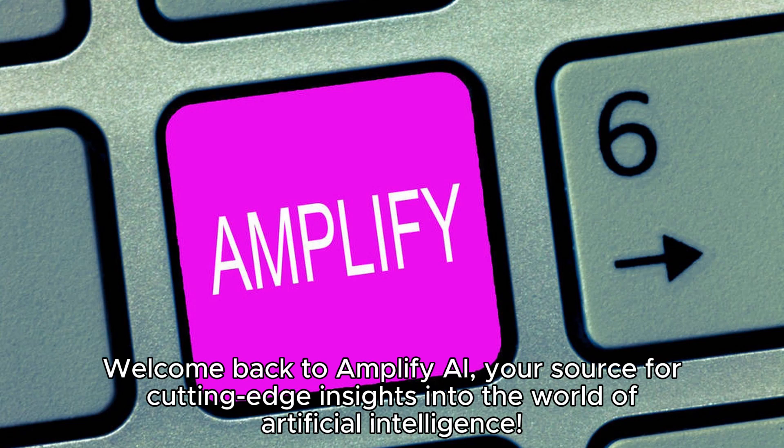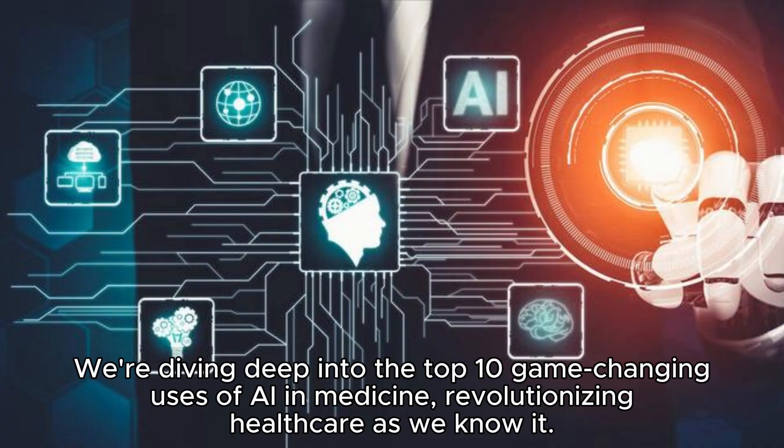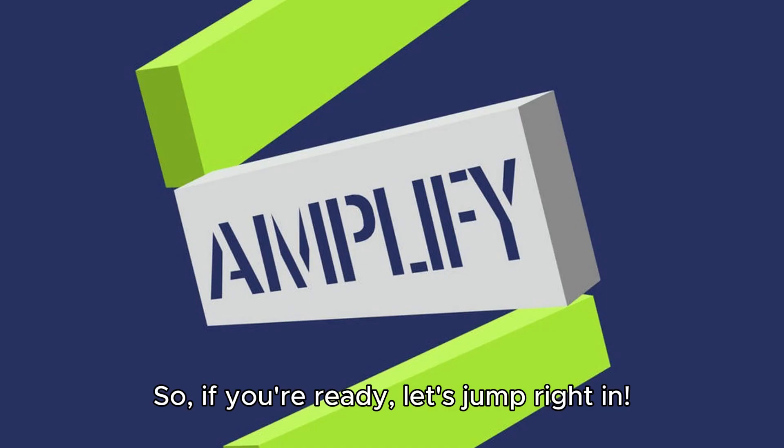Welcome back to Amplify AI, your source for cutting-edge insights into the world of artificial intelligence. Today, we've got something truly exciting for you. We're diving deep into the top 10 game-changing uses of AI in medicine, revolutionizing healthcare as we know it. So, if you're ready, let's jump right in.